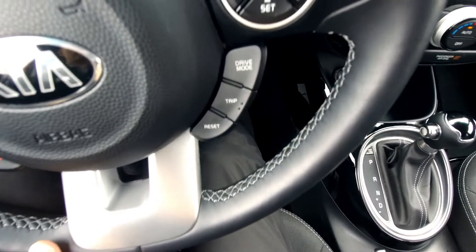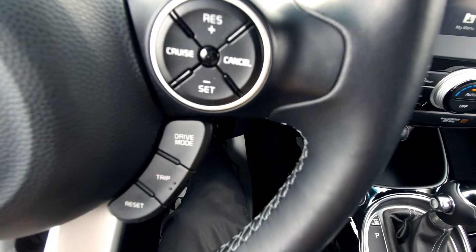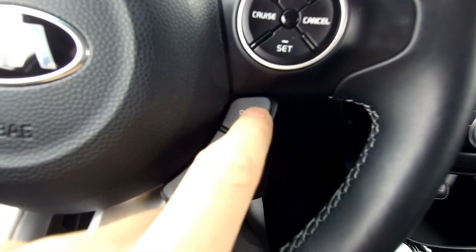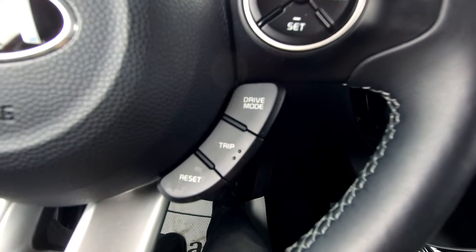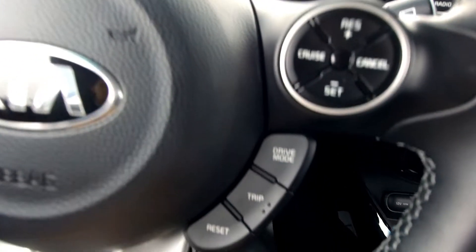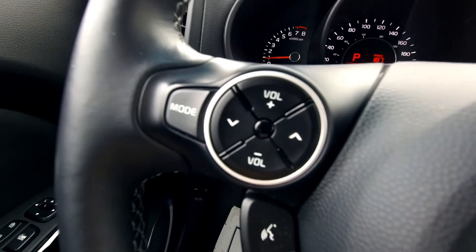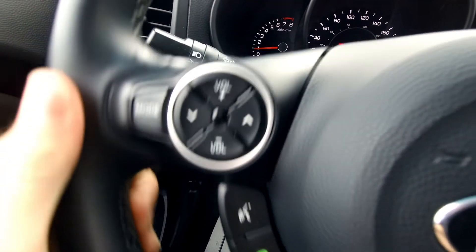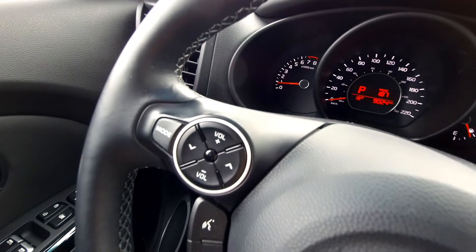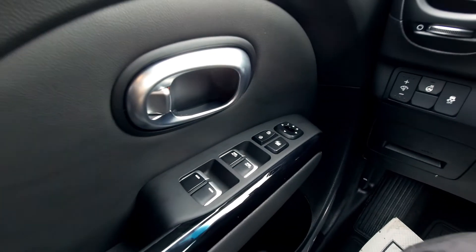The steering wheel has a unique button style you won't find on any other Kia — cruise control is all set up right there. You've got drive modes including normal, eco, and sport, which change the way the car drives. Trip and reset buttons let you go through the information display right from the steering wheel. Over here are Bluetooth controls so you can speak to your car and have it manage your phone. On the other side are audio controls for mode, volume, and changing channels. You also have automatic headlights — just set them to auto and they'll turn on when it gets dark. Power windows, power locks, and power mirrors round out the standard features.